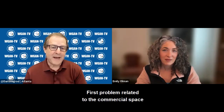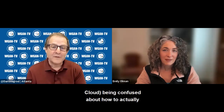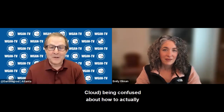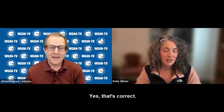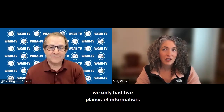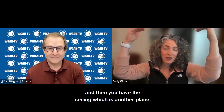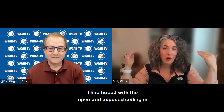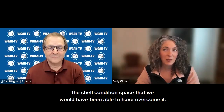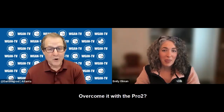The first problem related to the commercial space was the Matterport Pro 2 camera or the Matterport cloud being confused about how to actually build the spatial data because of the repetitive space. It was open, so we only had two planes of information — the floor and the ceiling. I had hoped that the open, exposed ceiling in the shell-condition space would have helped overcome it with the Pro 2.